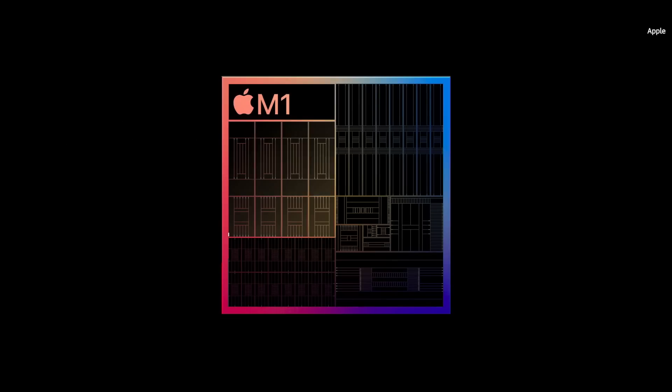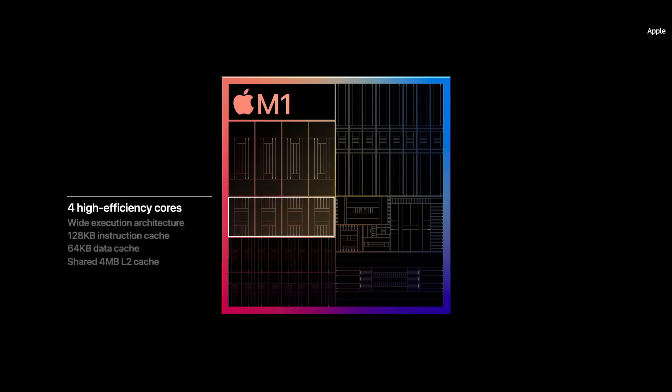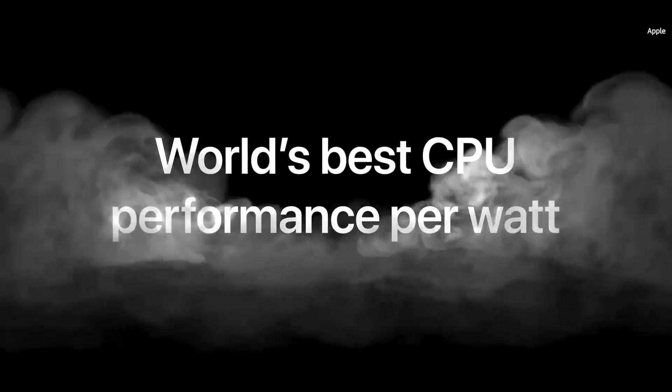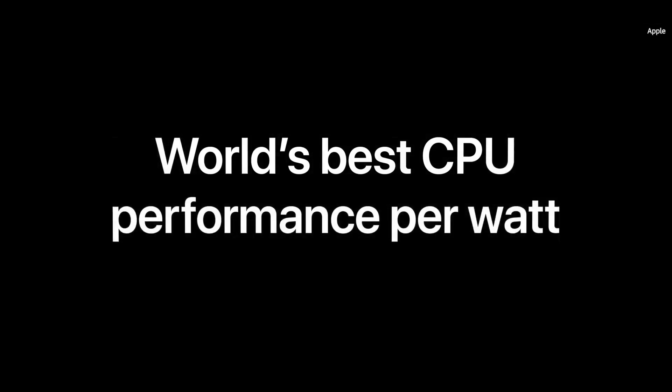To handle lighter workloads more efficiently, M1 brings high-efficiency cores to the Mac. They use a tenth of the power while still delivering outstanding performance. The M1 CPU leads the industry by delivering the world's best CPU performance per watt.